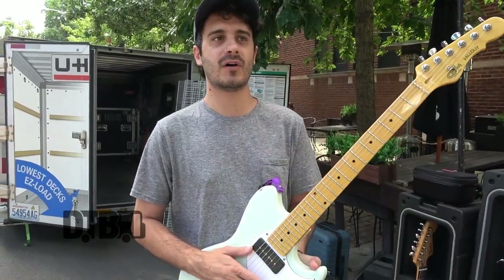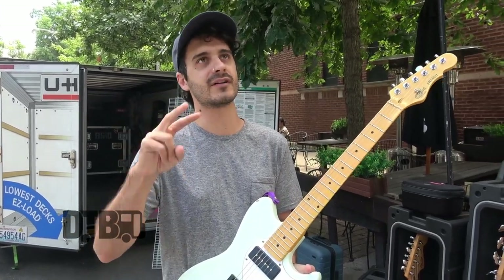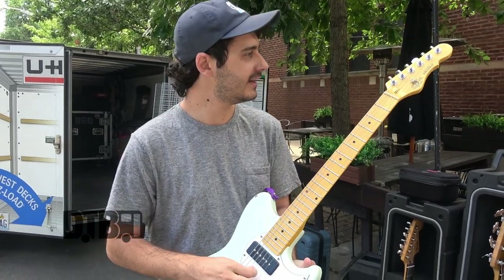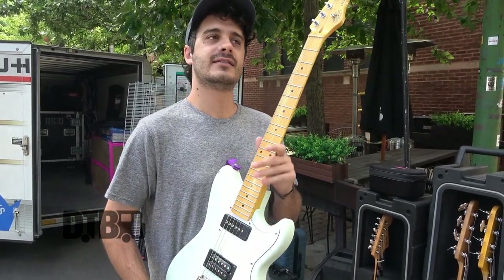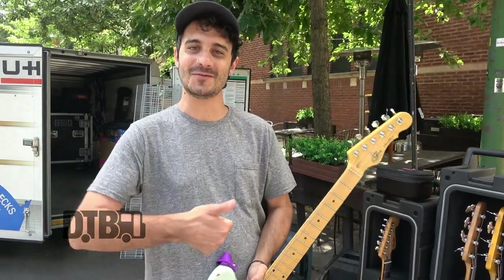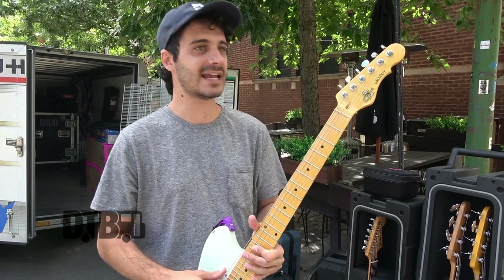We just use Ernie Ball. I use the ones that come with the powered third — it's just a thicker string. I think I use 11-52. We play in Drop C sharp, and I actually want to up the string gauge that we use just so they're a little bit tighter when we're playing.